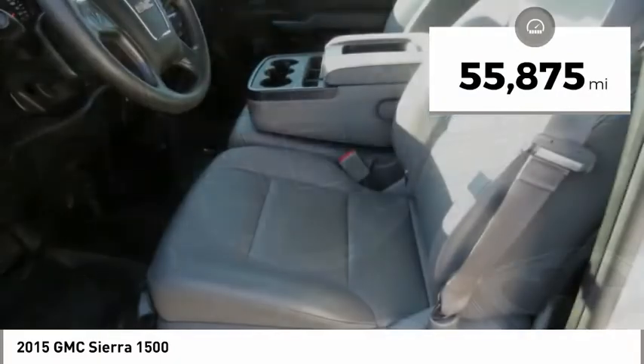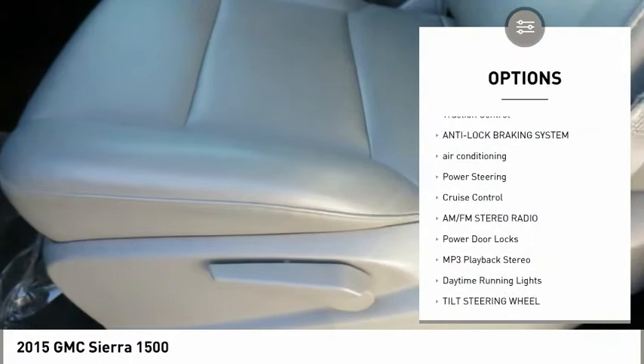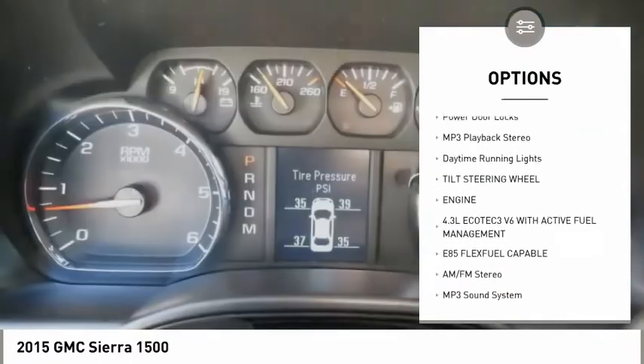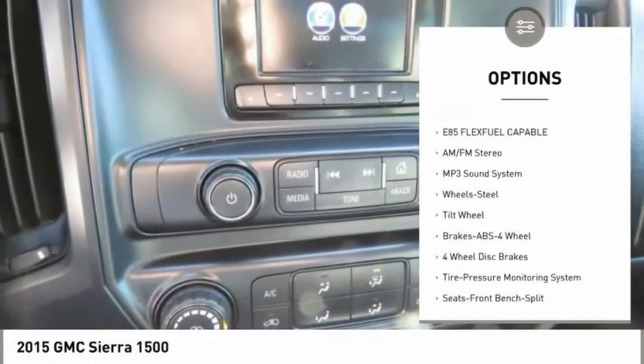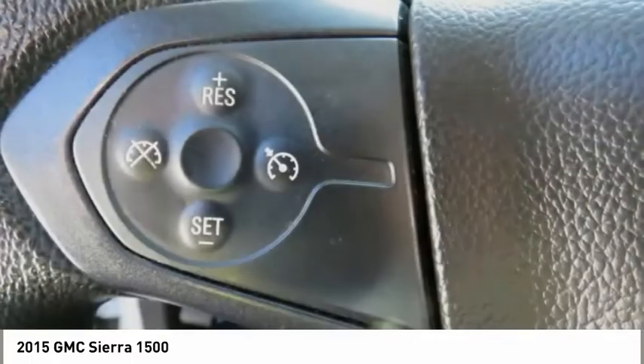This vehicle has less than 60,000 miles. Here are some of this vehicle's great options: traction control, anti-lock braking system, air conditioning, power steering, cruise control, AM-FM stereo radio, power door locks, MP3 playback stereo, daytime running lights, and tilt steering wheel.